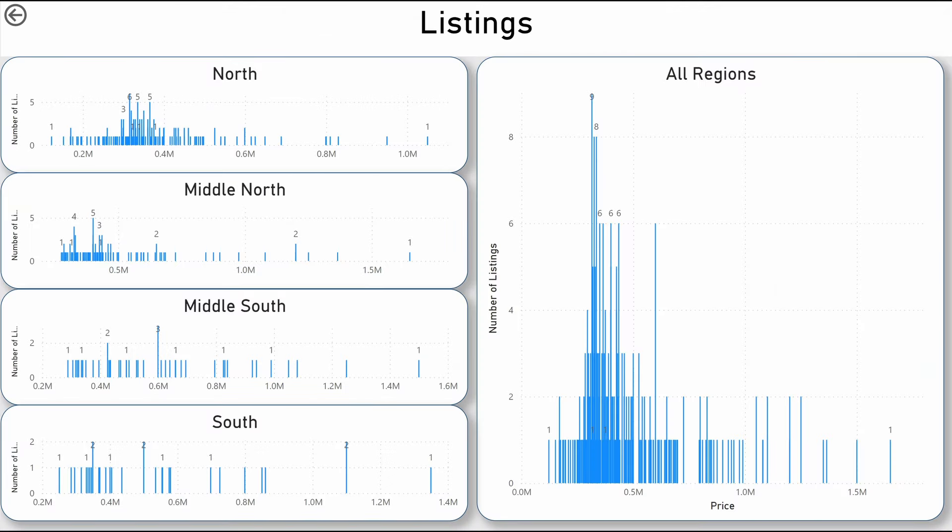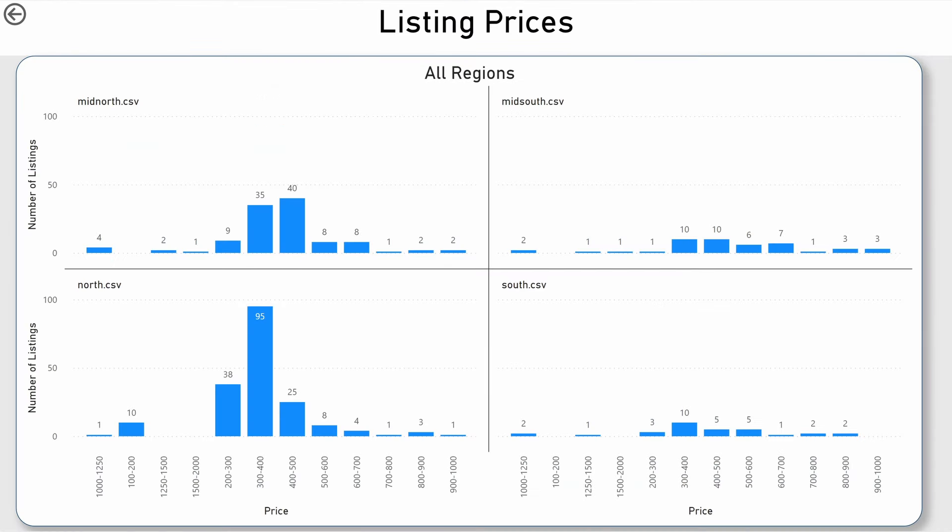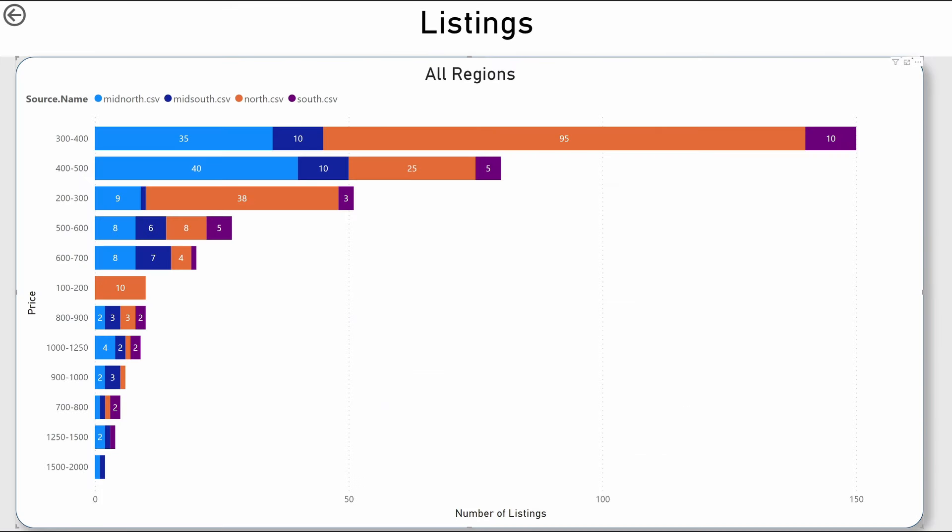Here we're looking at listings by price distribution across regions. In The Villages as a whole, most of the properties for sale are priced at less than $500,000. In the middle south, the price distribution is very different from that in the north and middle north. The $300,000 to $400,000 range is by far the most active price segment — 35 properties in the mid-north, 10 in the mid-south, 95 in the north, and 10 in the south are available in that price range.